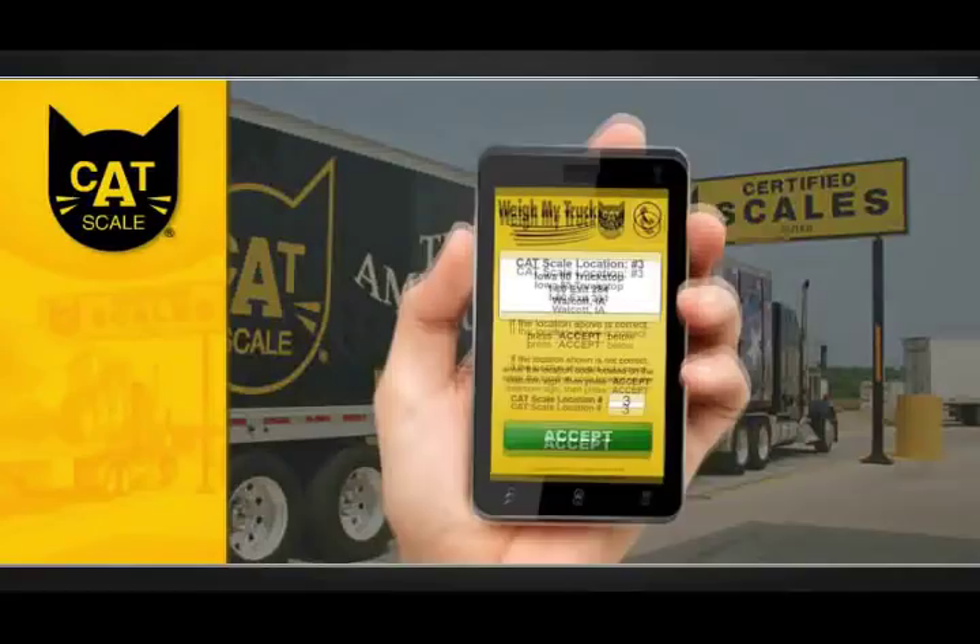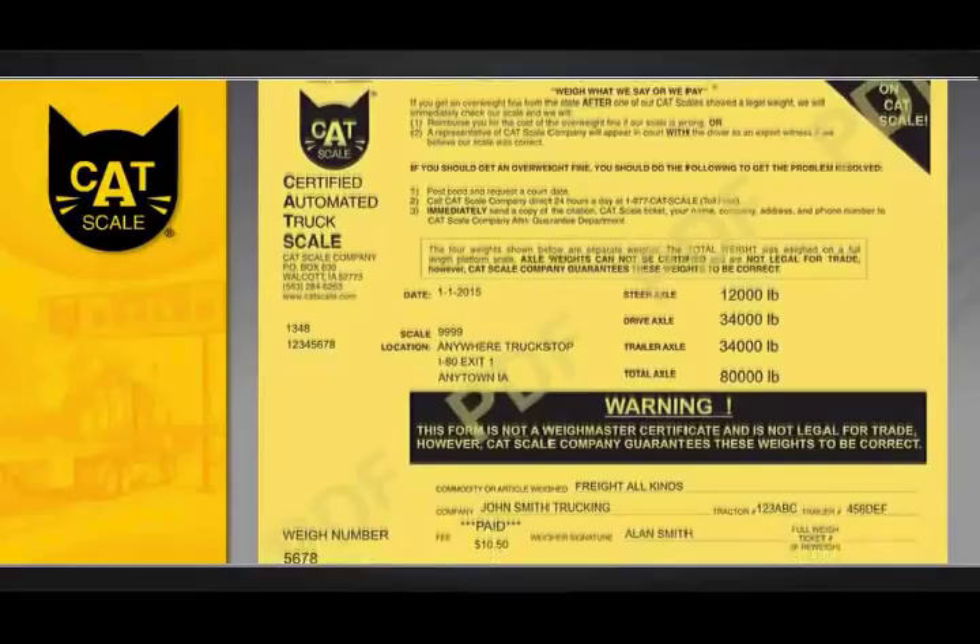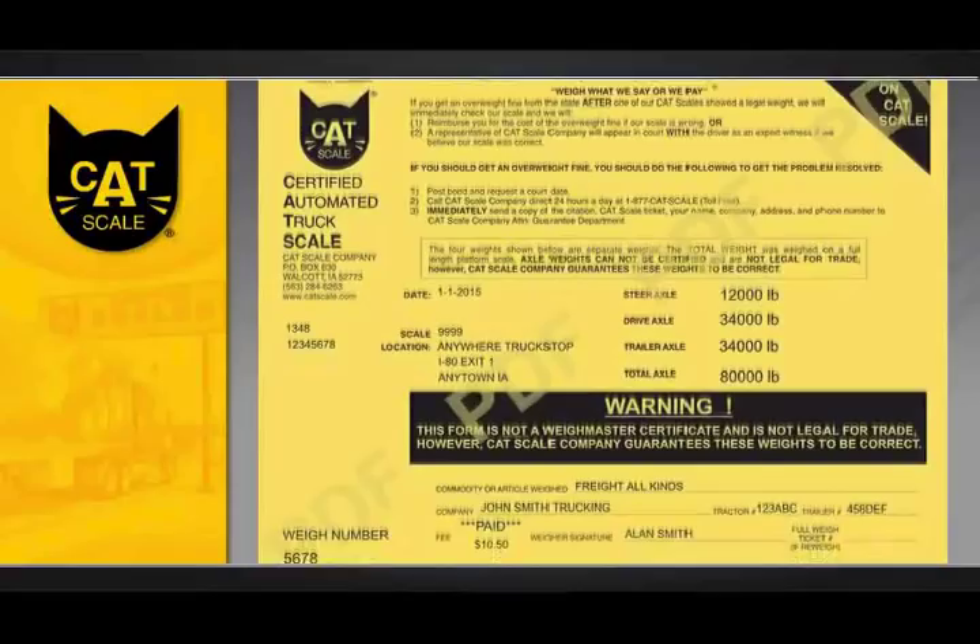Pull in, just line up on the scales, fire up the app, and verify the information. Your Catscale ticket is digitally generated and is automatically emailed to you.